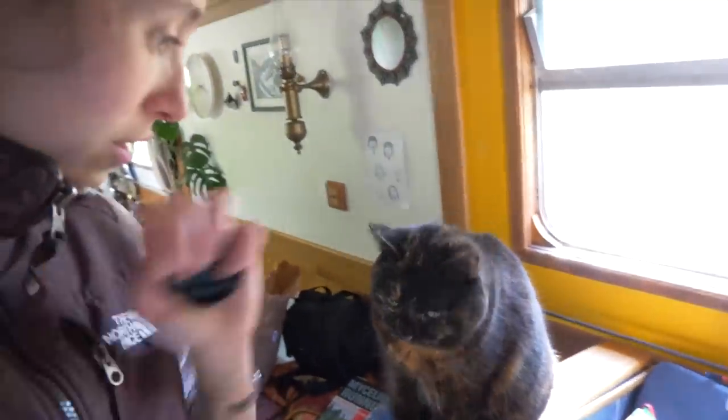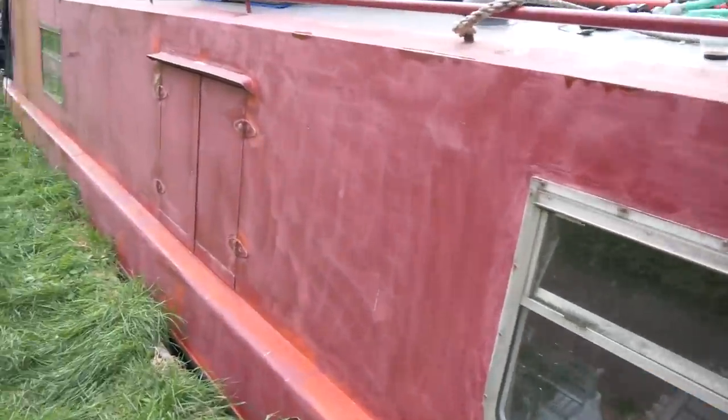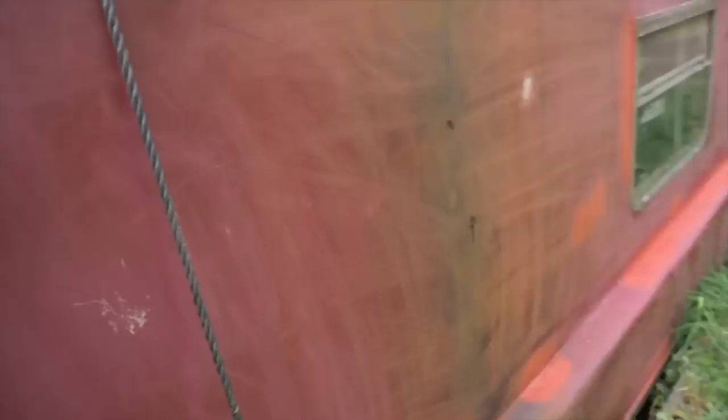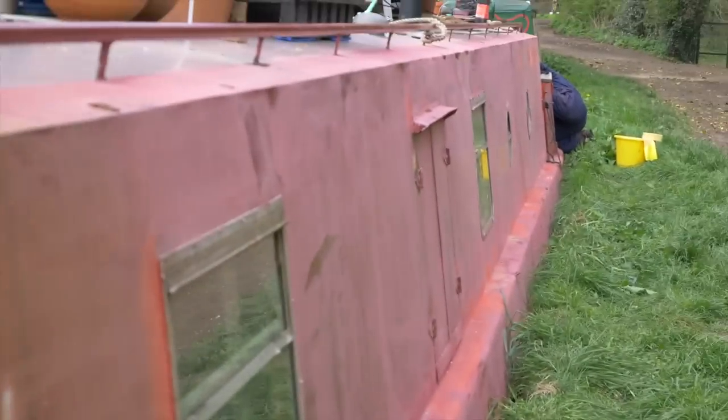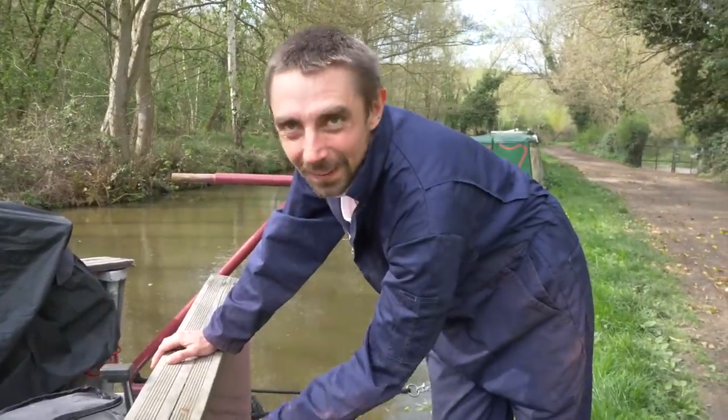Wednesday we'll do that, and then Thursday hopefully we're going to try and move somewhere where we can actually paint the boat, because here it is especially windy today and loads of dust and little bits are falling off the trees so it's just going to stick to the new paint. It's all sanded down this side - it looks so weird, it looks kind of pink. So now I'm going to wipe it down. Hoping to paint Thursday or Friday. Made some good progress though - that's a good start. You've basically done it.